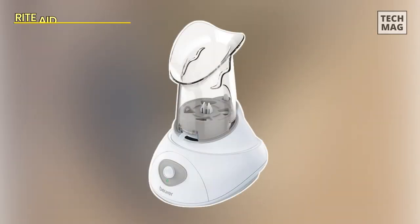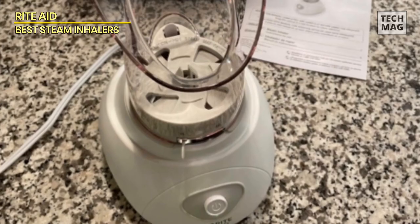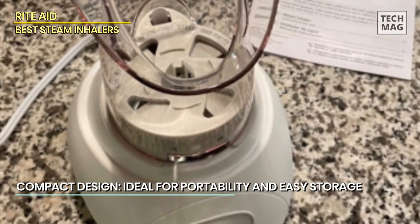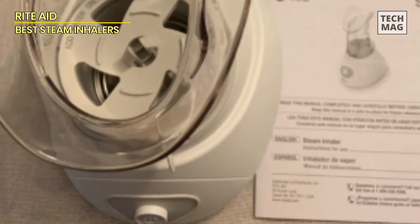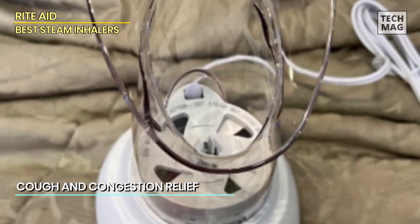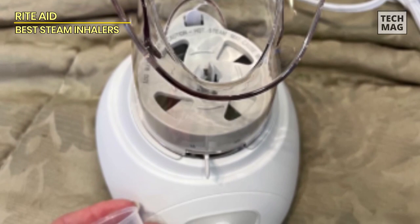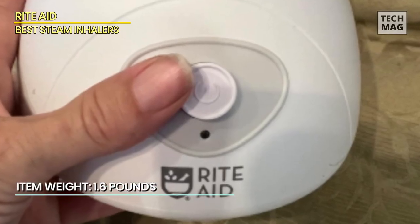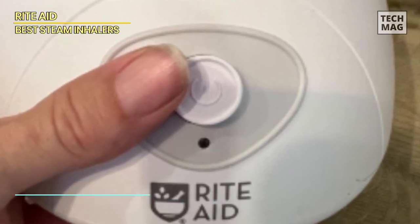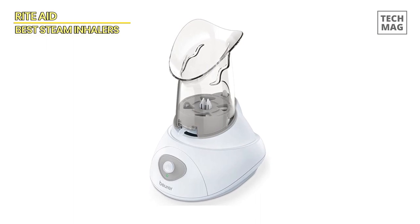The Rite Aid Steam Inhaler is your personal relief companion for allergies, sinus congestion, and colds. This handy device offers targeted steam therapy to help you breathe easier and find relief from respiratory discomfort. It's a natural and drug-free approach — simply add water to the unit, turn it on, and let the warm steam work its magic. Its compact and user-friendly design makes it convenient for personal use at home or on the go, ensuring you can breathe freely and comfortably.